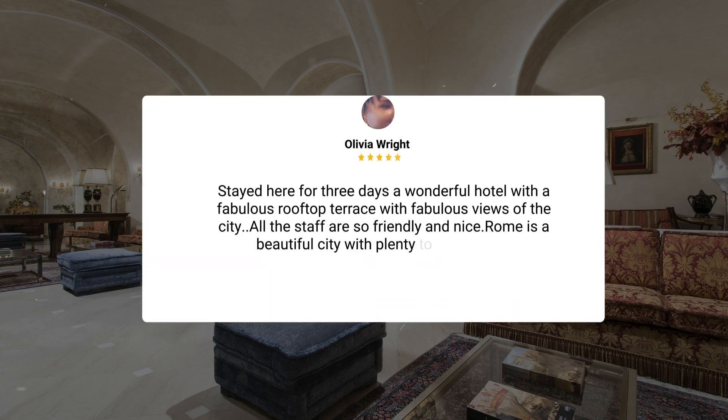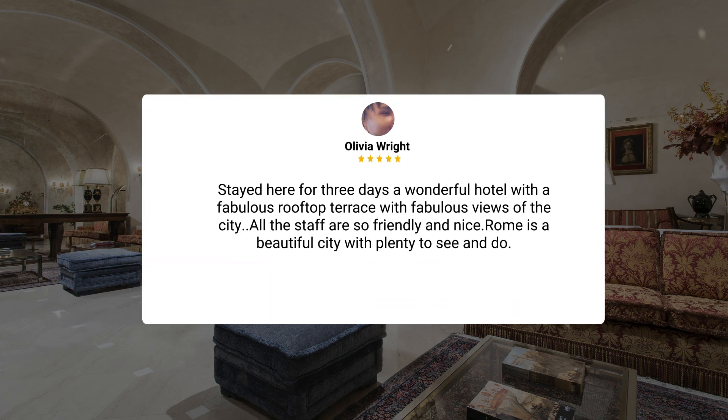Stayed here for three days — a wonderful hotel with a fabulous rooftop terrace with fabulous views of the city. All the staff are so friendly and nice. Rome is a beautiful city with plenty to see and do.